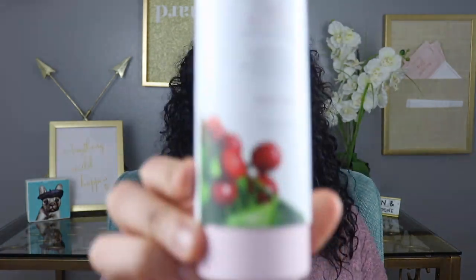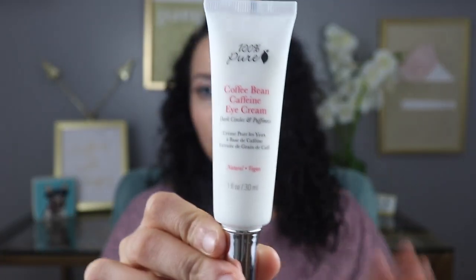Last but not least — 100% Pure Coffee Bean Caffeine Eye Cream for dark circles and puffiness. I literally just said I needed something for my under eyes like two days ago, and then it appeared in this box! All the products are full size, which is amazing — you're not getting little samples, you're getting the full product. It says: dot cream around eyes with ring finger, gently pat around the eye area — don't tug, the skin is extremely delicate.